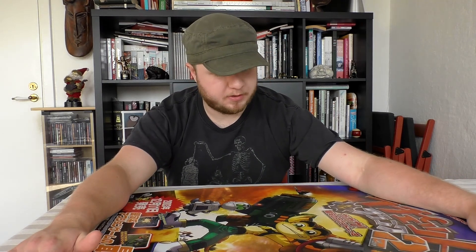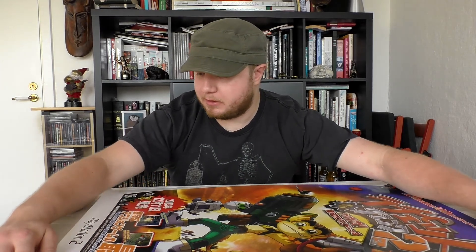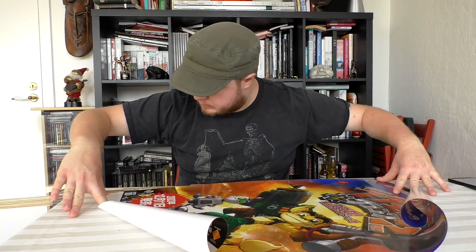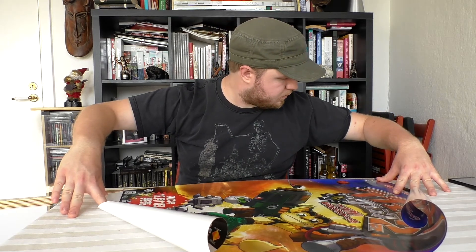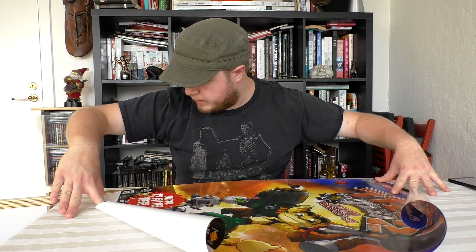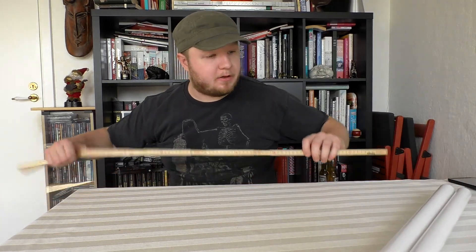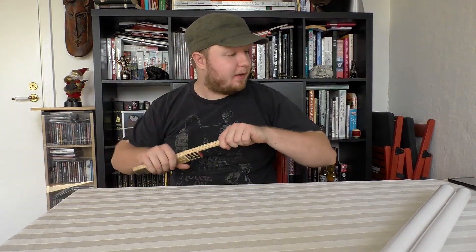Maybe I should just go out and buy a frame. I had been planning to do that but first I wanted to measure how big it was. He listed the size on the webpage but I just want to make sure. So now I'm going to find something to measure this with — 72 and a half. Then we go out and buy a frame.